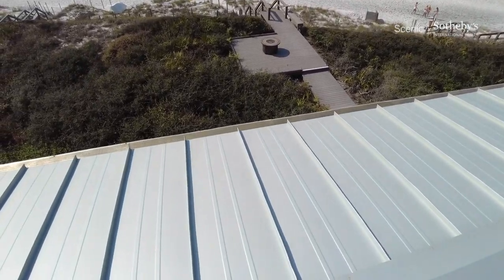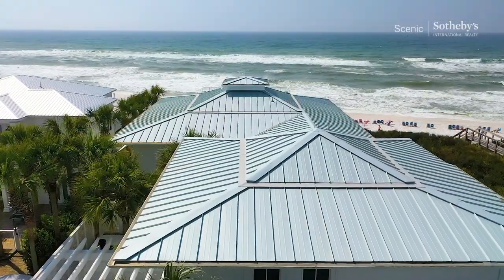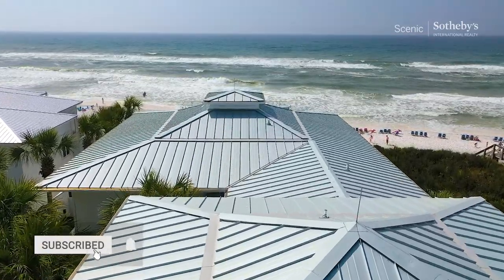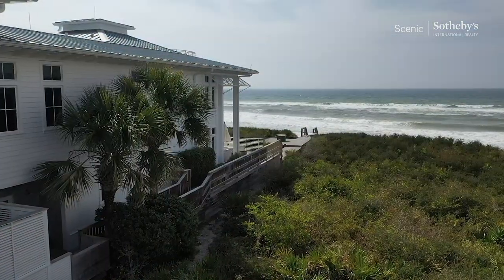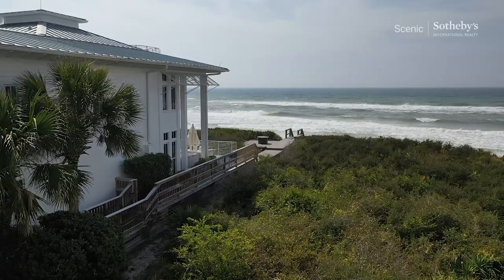That's it — thank you so much for watching. If you've got any questions, please put them in the comments below. If you'd like to see more videos like this, please consider hitting the subscribe button and liking the video. My name is Blake Marar with Scenic Sotheby's International Realty. Thanks for taking the time out of your day to watch it — have an awesome day.